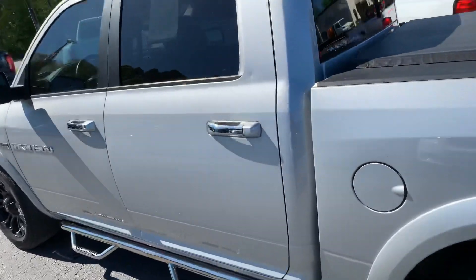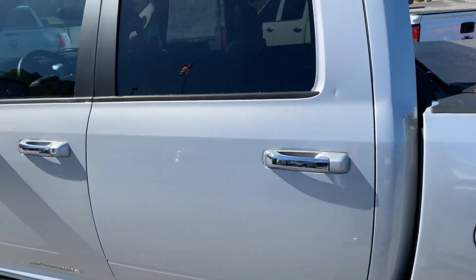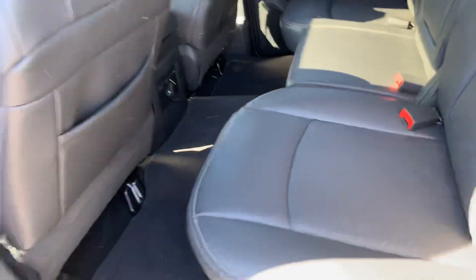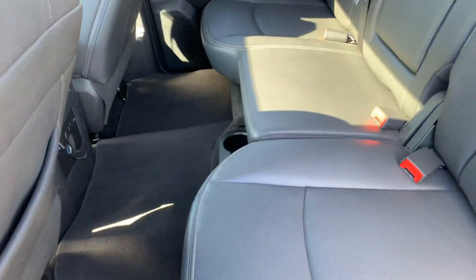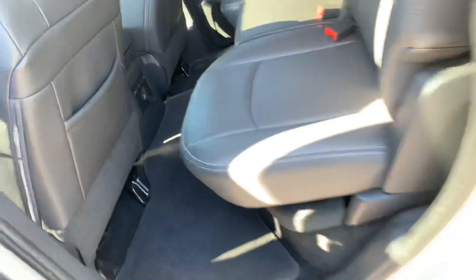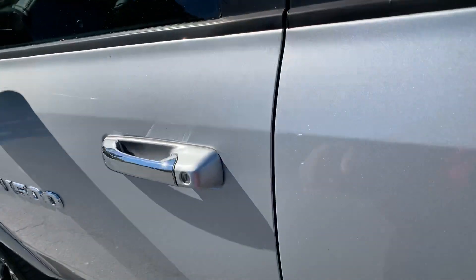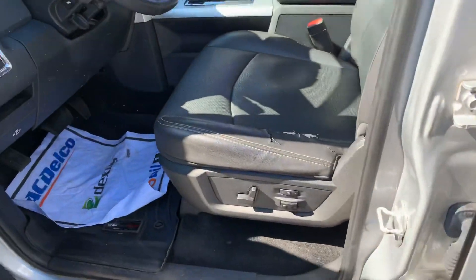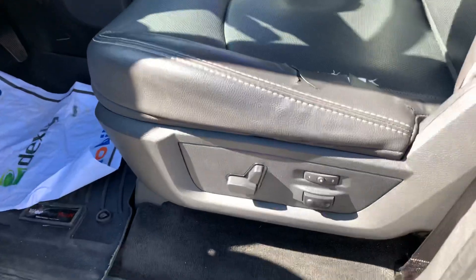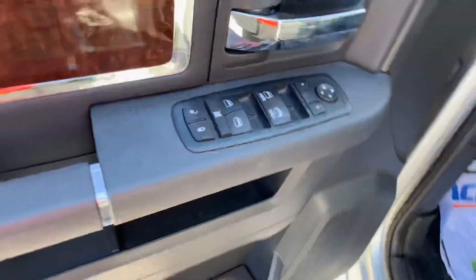Just wanted to make you this quick video so you can see that the vehicle is still here and available. It's a jet black leather interior with a 60/40 split on the seats. There is a little minor wear and tear, but the seats are power adjusted and memory seats as well. Power windows, mirrors, and locks.